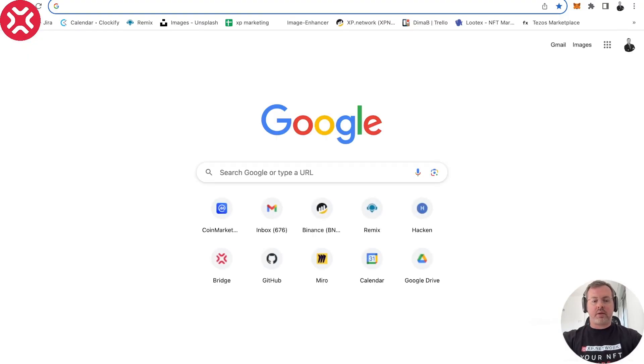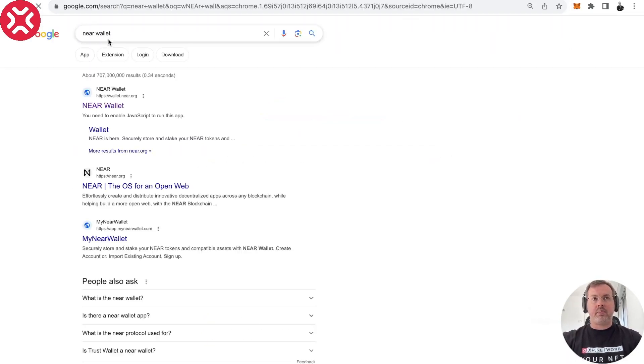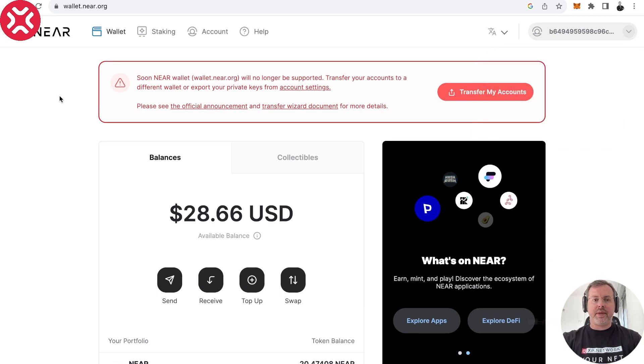We need a NEAR address. I can open my NEAR wallet and grab my address from there. There you see my address — I can copy it like so, and this is my destination address on NEAR. I also have another one which has a name dima-b.near, but I usually use this one when I need to experiment inside NEAR between different addresses. As you can see, this wallet will soon be deprecated, so we will have to transfer our accounts and assets to another wallet, but so far it still works.